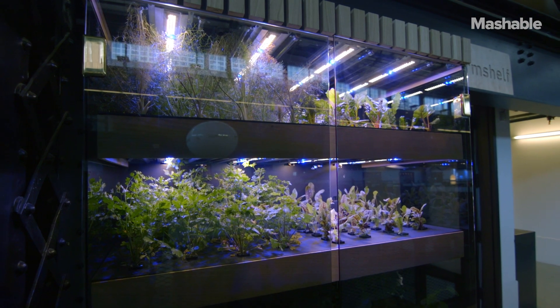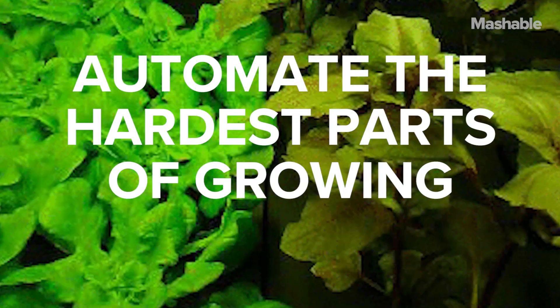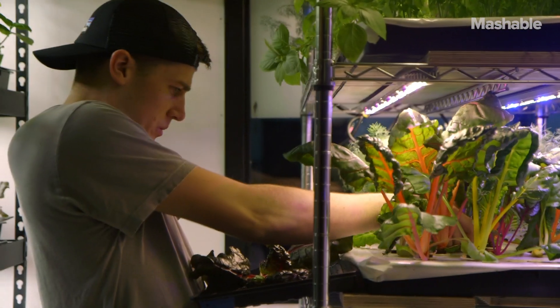FarmShelf makes it possible for anyone to grow their own food where they live, work, and eat. We do that by providing the hardware and the expertise to automate the hardest parts of growing your own food. Food's always been something that's interesting to me, and ways to not only grow it yourself but also just being fascinated and almost obsessed with efficiency.